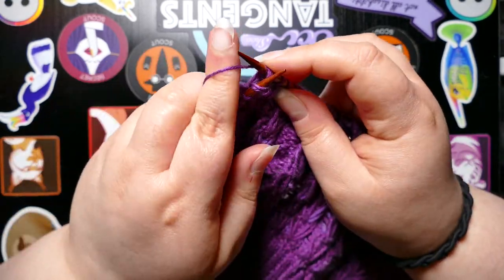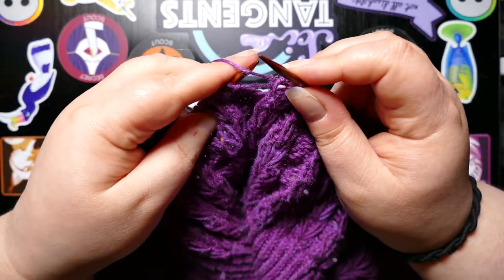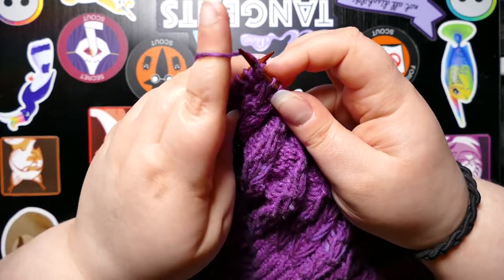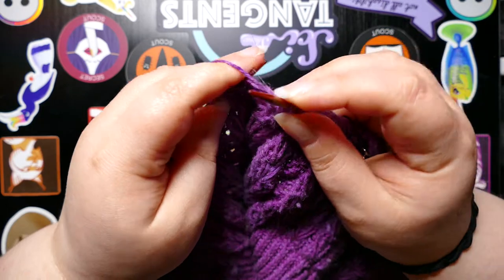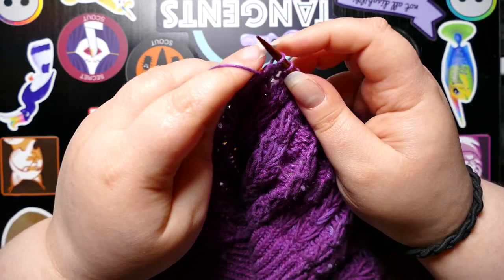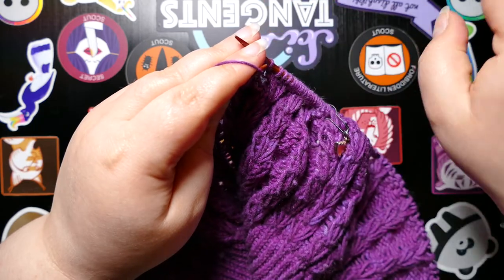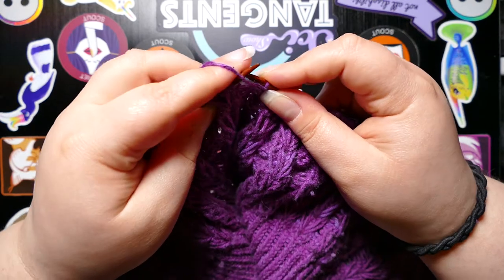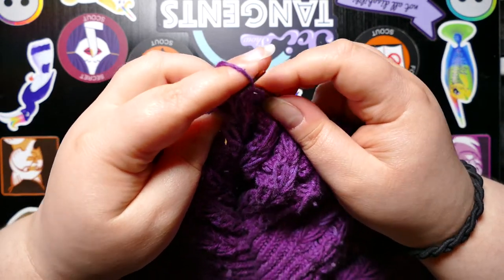This actually rolls quite nicely into the first thing that I want to talk about today, which is knit-alongs. This is the third knit-along that I am participating in. The first was a mystery knit-along.